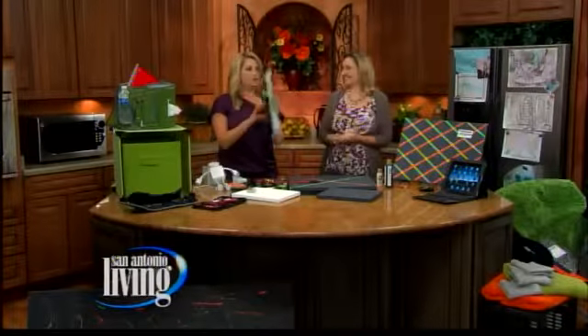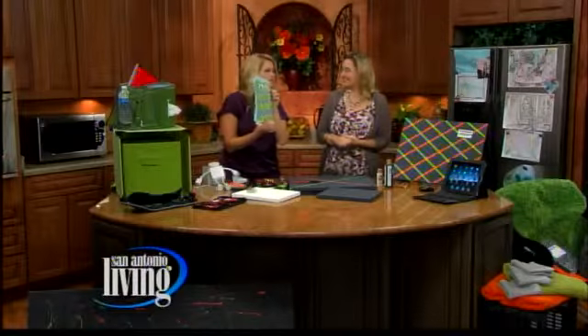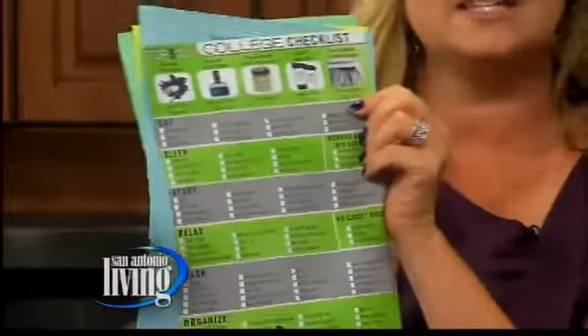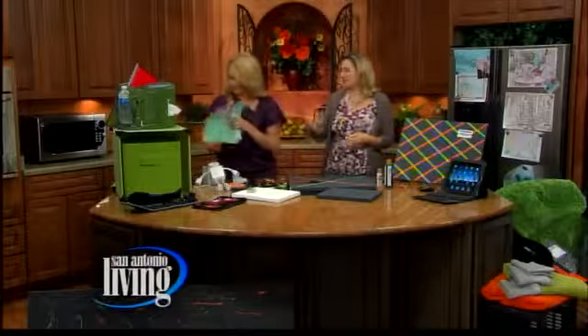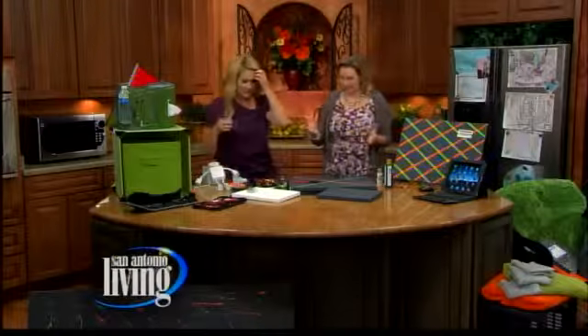If you are worried about bed bugs, it tells you what to do. What you need for eating, sleeping, relaxing, studying — it's a perfect idea. And if you're shopping for someone in college, pick one of these up and it gives you good ideas. You can also go online — they have everything online, you can even decorate a room online. You can really find everything you need at Bed, Bath & Beyond.